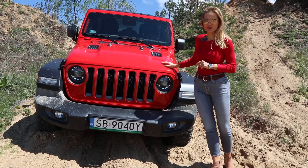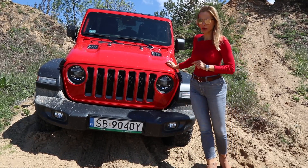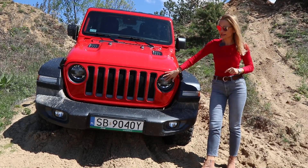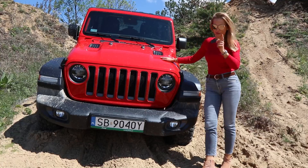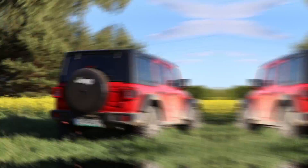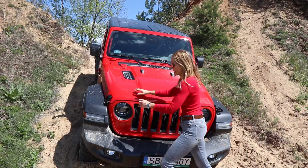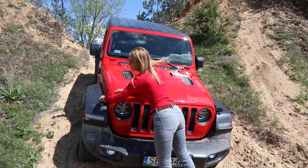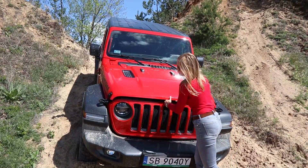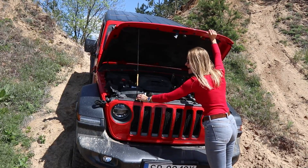The Wrangler continues building on its history 60 years later and not much has changed, but with an eagle eye we do notice a new shape for the bumpers, LED lighting, and the bonnet has gained some volume. Speaking of volume, let's have a look under the bonnet. Look-wise the DNA continues, but at the same time the Rubicon has become a modern car.